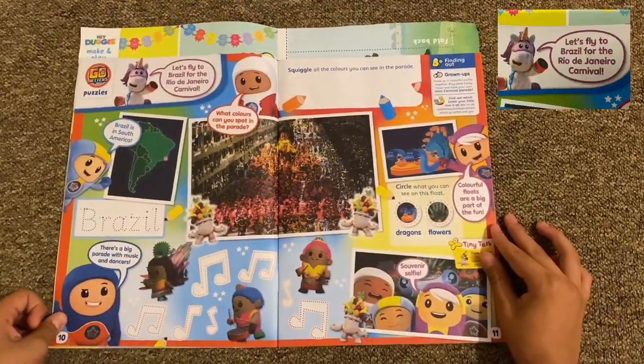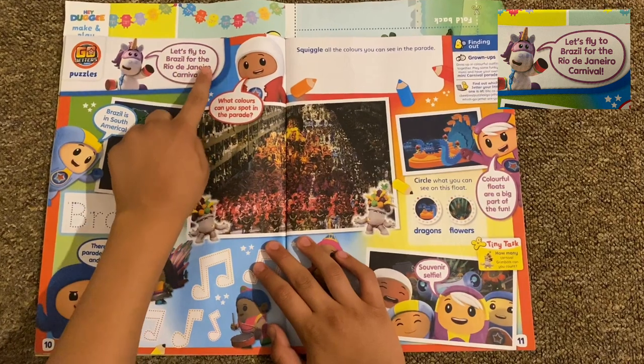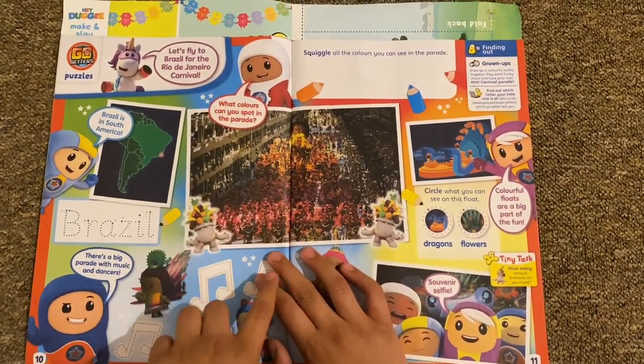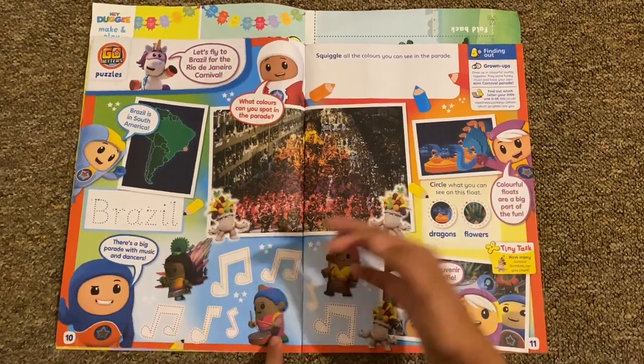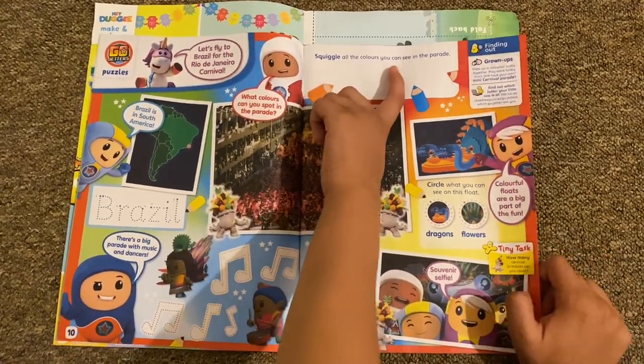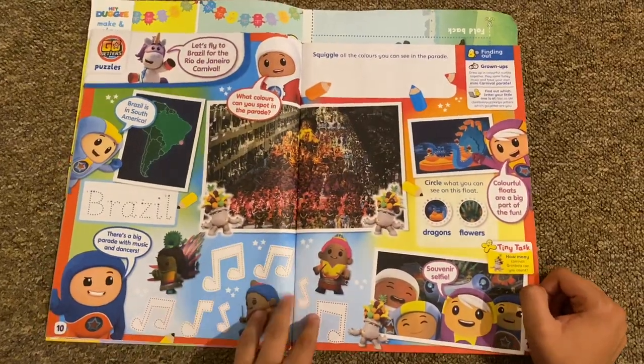Then we've got Go Jettas puzzles: 'Let's fly to Brazil for the Rio Carnival.' It's like a big parade from Brazil with music notes and someone taking a selfie. You squiggle the colors you can see in the parade. I'd love to see that one day.